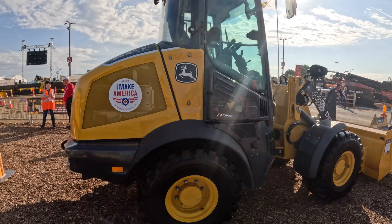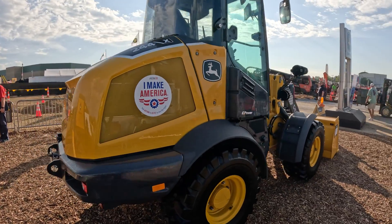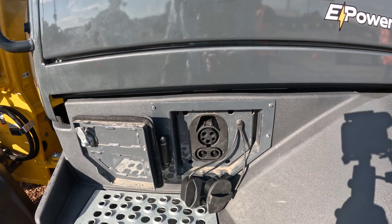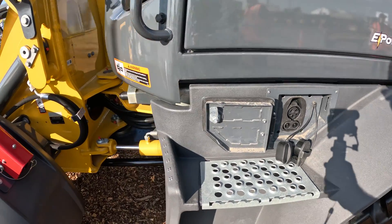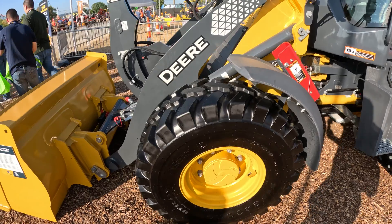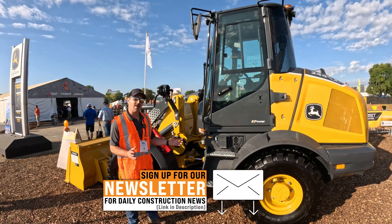This is our fully electric 244 prototype, first phase. From an operation standpoint, it will charge just like your automotive would. It has both level 2 and level 3 charging on it. Electric drive systems drive the power to the wheels, and then we have the standard hydraulic flow to drive everything else on the system.